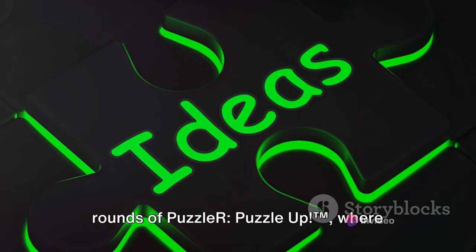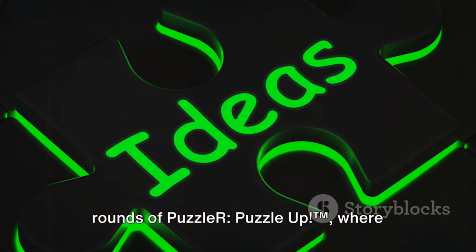Let's dive deeper into the riveting rounds of Puzzle-R Puzzle-Up TM, where every second counts.